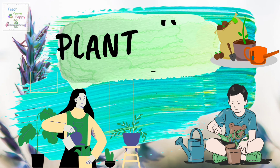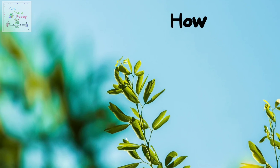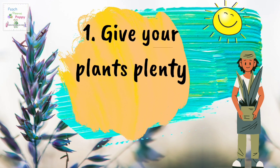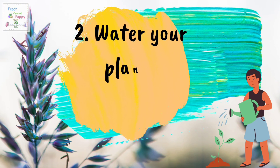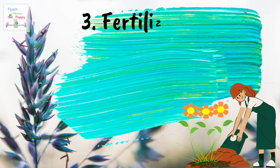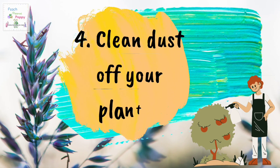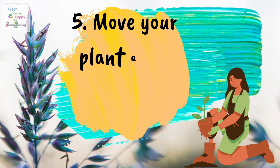Now let's learn more about plant care. How do you take care of your indoor or house plants? Number one, give your plants plenty of sunlight. Number two, water your plants regularly. Number three, fertilize your plants every few weeks. Number four, clean dust off your plants. And number five, move your plant away from air vents.